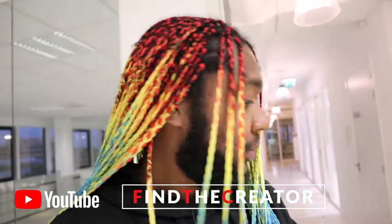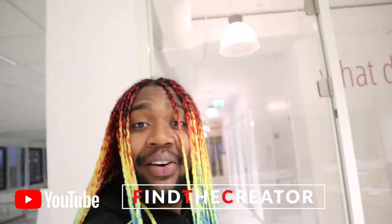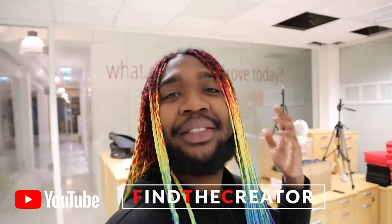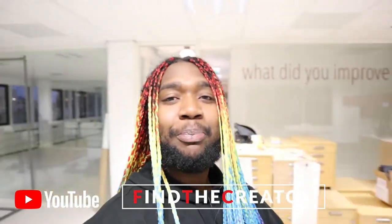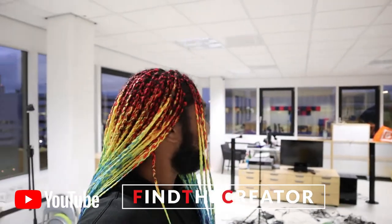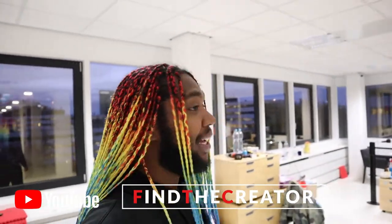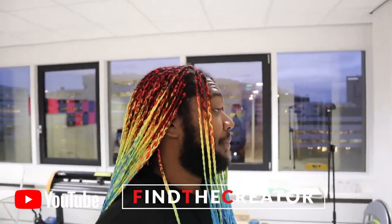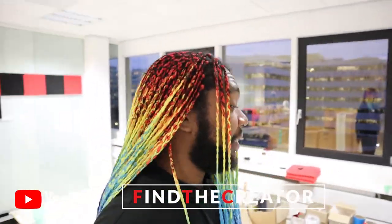Welcome! So hello guys, welcome to Finder Creator Studios. Let me give you guys a proper 360. This is my amazing studio. It's absolutely big — well, I think for this size it's amazing actually.